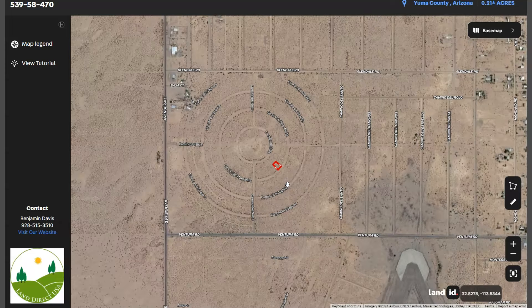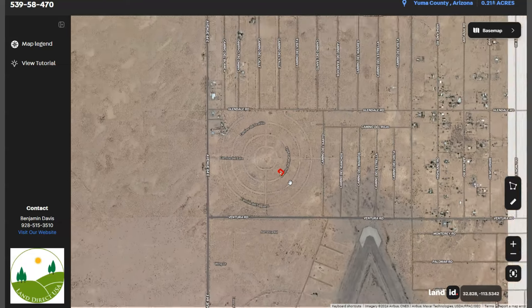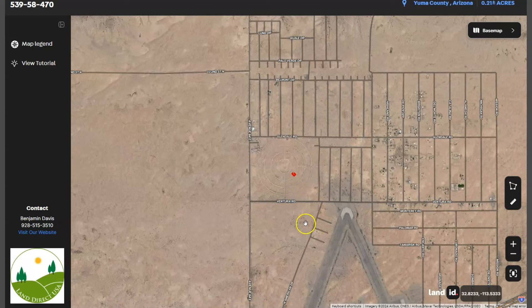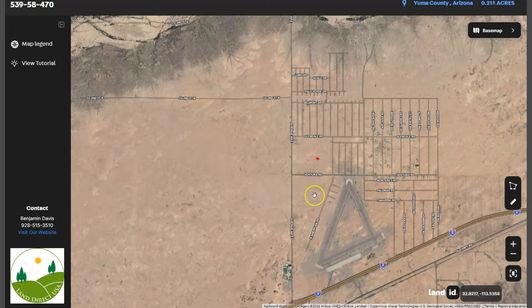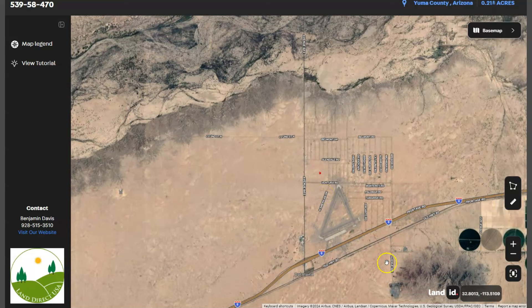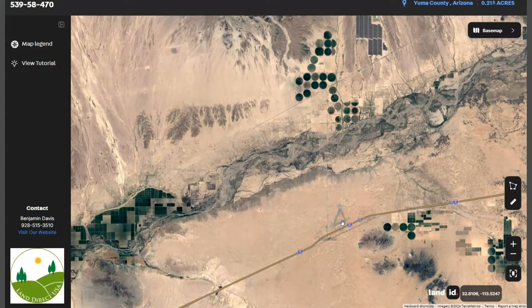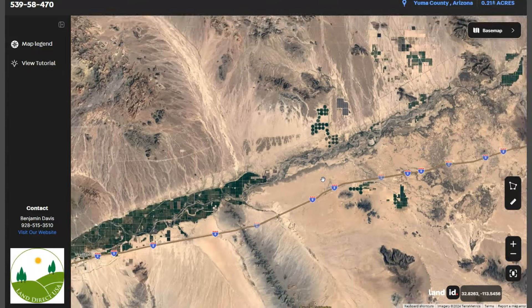Dateland is a small town located about 120 miles west of Phoenix and on the southwest corner of Arizona. It is also surrounded by the Sonoran Desert, which offers the opportunity to experience a unique desert landscape. You can see here Interstate 8, which runs east-west through the region and is the key transportation route connecting Arizona to California.